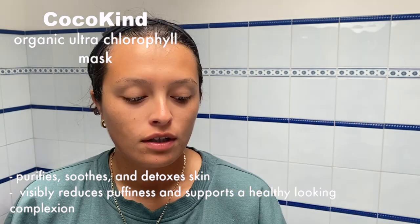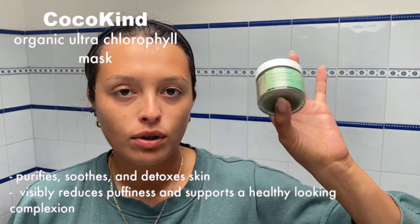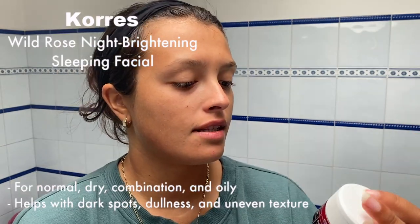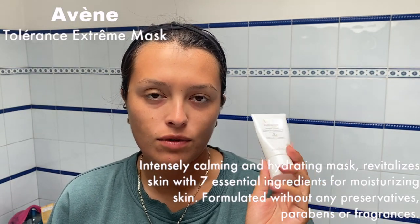Depending on my skin I have a few different face masks — I have three with me right now. I have a chlorophyll one from Coco Kind; if you're looking for clean beauty I definitely recommend all of their products. I also have a night brightening sleep facial. The one I'm doing today is the Avène one I showed at the pharmacy. I normally leave this on in the shower while I do my body and hair routine, then take it off after — about 30 minutes or so.